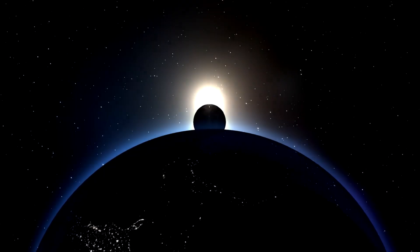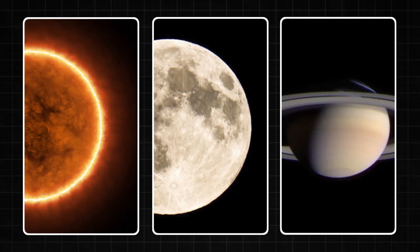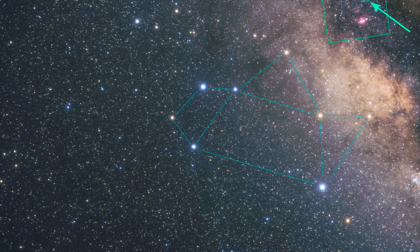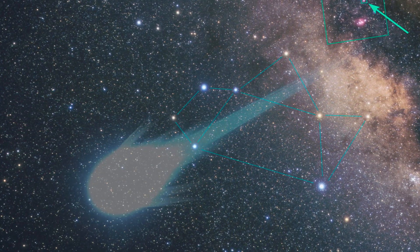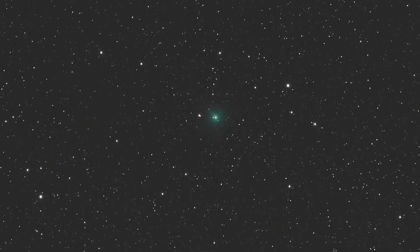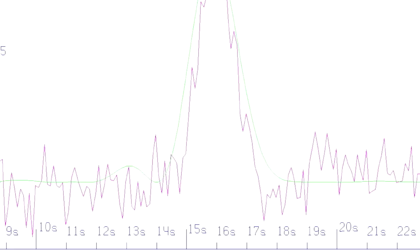What made it so incredible was not just how powerful it was, but where it came from — deep space, far beyond the planets. It didn't match any frequency used by human technology, and it didn't come from the sun, the moon, or any planet in our solar system. Its origin point? The direction of the constellation Sagittarius. And here's where the story gets weird: when astronomers calculated the path of 3i Atlas, tracing its movement backward through the galaxy, they discovered that it came from — you guessed it — the same general region of Sagittarius. The mysterious green comet that's behaving like a guided object appears to have originated from the exact direction where we heard the most mysterious radio signal in human history. Coincidence? Maybe. But the more you look, the stranger it gets.